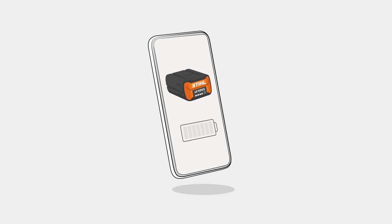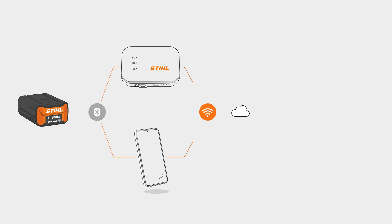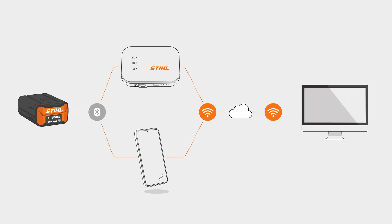Smart batteries also provide information about their charge level and the number of charging cycles to date. This helps with operational planning and replacement purchases. With sophisticated fleet management from Stihl, users can get a quick overview of their entire power tool fleet and the associated batteries. Data from the battery is transferred via an integrated Bluetooth interface and the Stihl connected system. The data is sent either directly to the smartphone app or to the portal via the Stihl connected box, where all data can be conveniently viewed and comprehensively analysed.